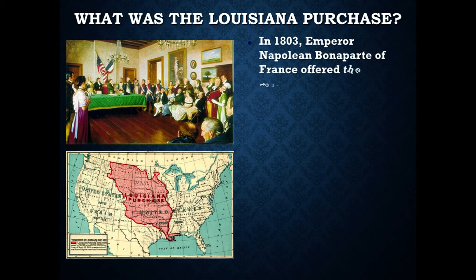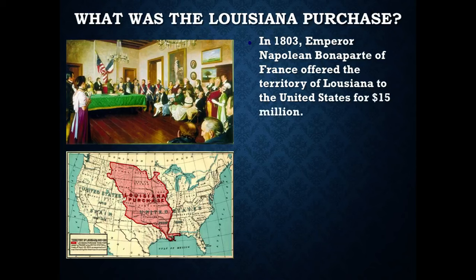In 1803, Emperor Napoleon Bonaparte of France offered what they called the Territory of Louisiana to the United States for $15 million. All we wanted was the Port of New Orleans because we controlled the Mississippi River, but the one thing we didn't have was the very end of the Mississippi River and the Port of New Orleans where our goods could get shipped overseas, which was an important economic factor for us. Instead, Napoleon offered us the entire Territory of Louisiana, which you see right here, for $15 million.